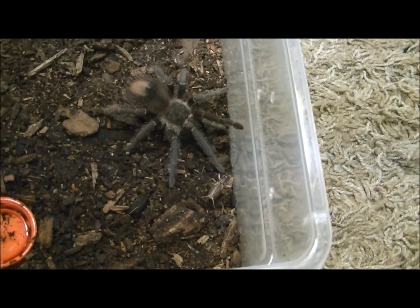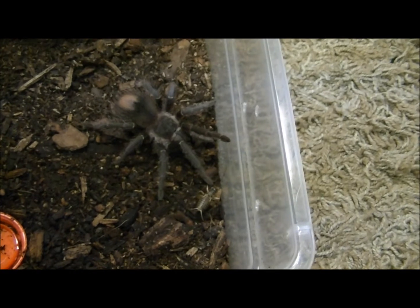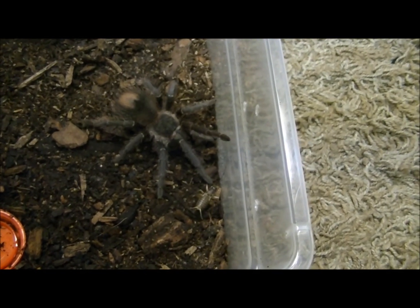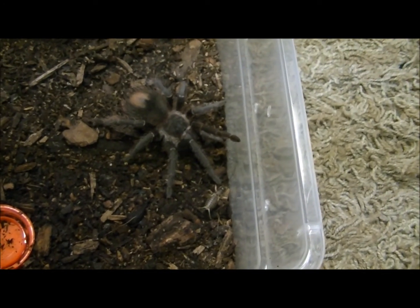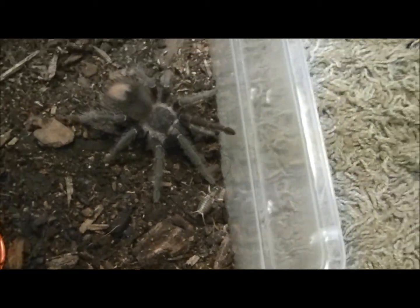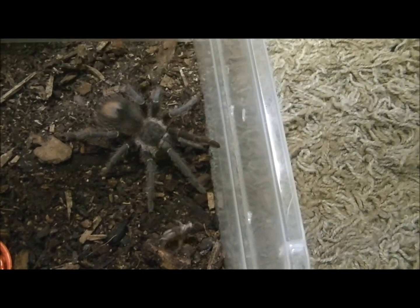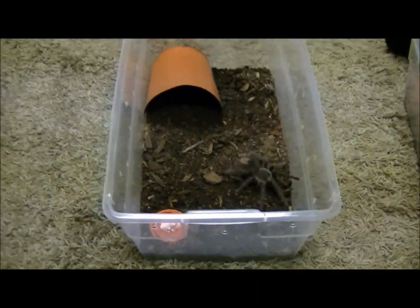She's getting ready to jump on it. So, is she going to take it or not? I don't think so. He's not hungry. I'm just gonna leave it there overnight. Oh wait — this one straight snatched it up! Alright you guys, so let's do this.